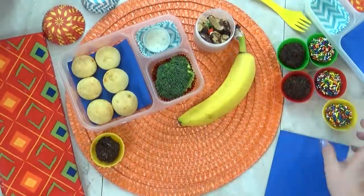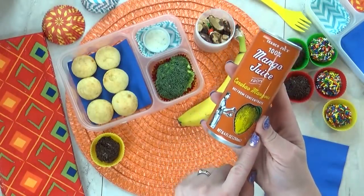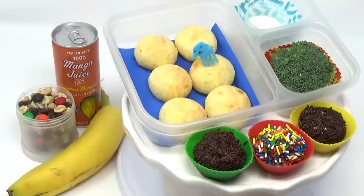And then of course we also have the special drink, which for today is just going to be some mango juice — which doesn't technically start with B, but that's okay.